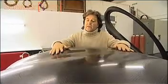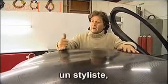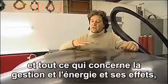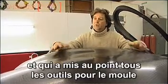This body has been designed by a team of three people: respectively a stylist, an engineer doing the structural design and all the energy management and impact, and also a third person doing the surfacing to create all the tools for the mould.